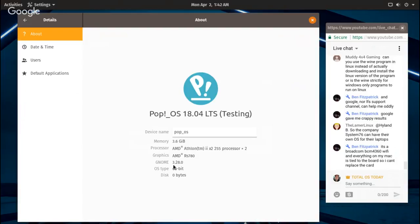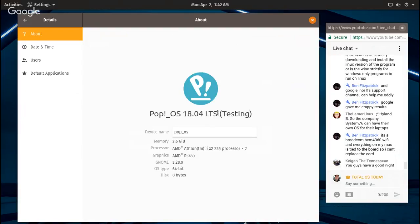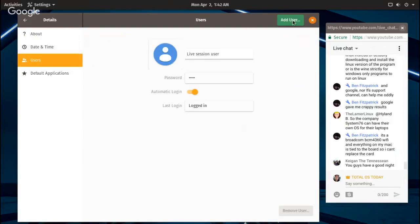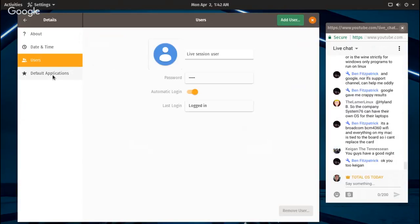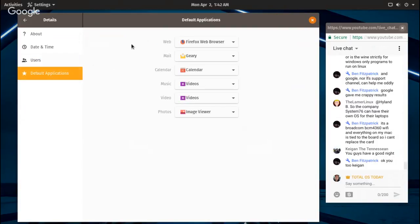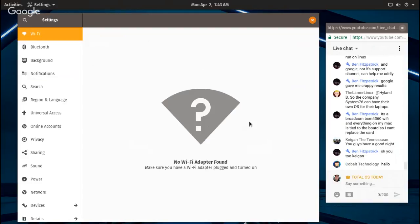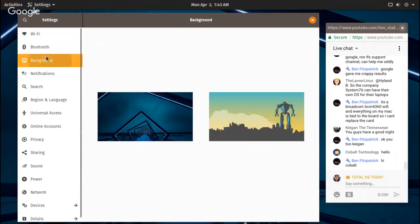Select how media should be handled — CD audio, DVD video, music player, photos. Details — that's Pop OS 18.04 LTS testing. Users, you can add a user. Default applications: Firefox, Geary, Calendar, Videos. It's saying no Wi-Fi adapters found — yes, this particular desktop does not have a Wi-Fi adapter, so that's correct. No issues here, just basic stuff.